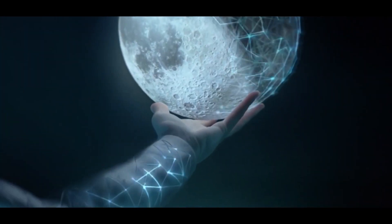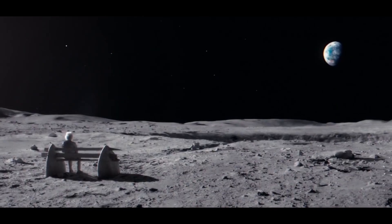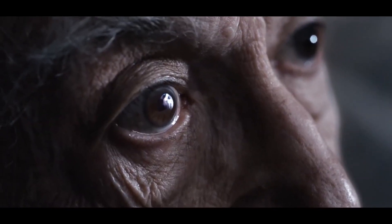A new era of space exploration and the preparation of a manned mission to the moon has begun. This gives us hope that our descendants will be able to fly to neighboring planets on vacation.